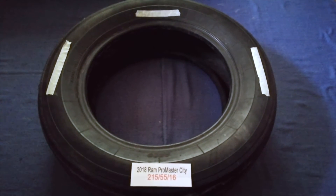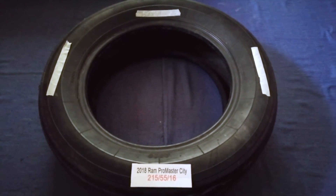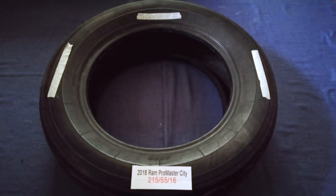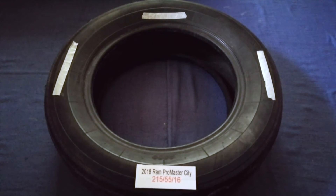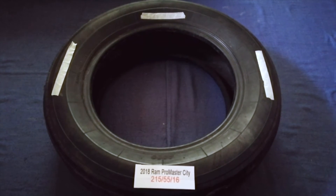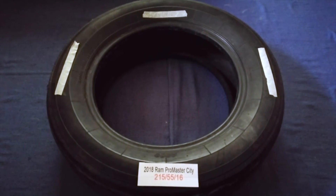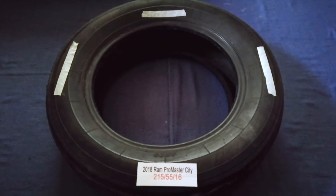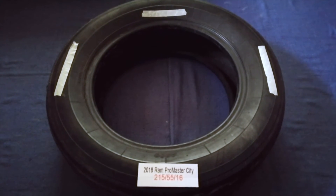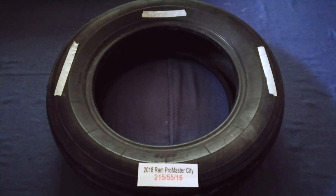The tire size for your 2018 Ram Promaster CD is 215/55/16. Driving on bad tires is terrible for your car and a danger to you. Worn out, old, and damaged tires cause unnecessary wear and tear on your car. Replacing your tires regularly is very important in order to keep you safe on the road.